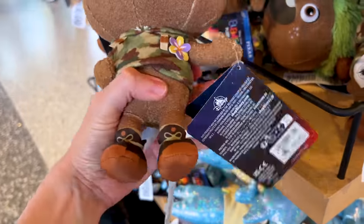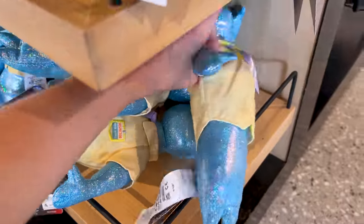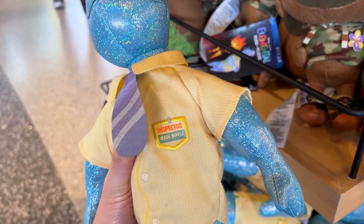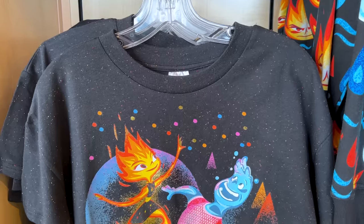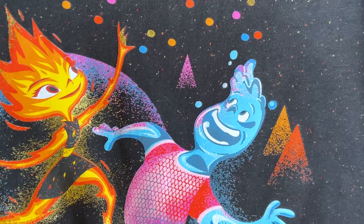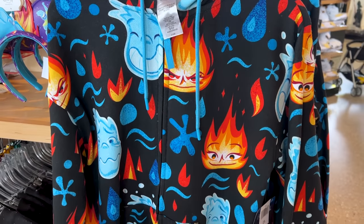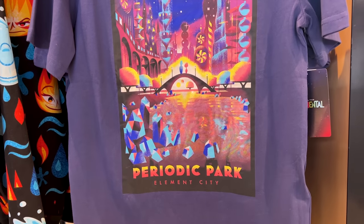Look at this one with green hair — he's wearing some camo shoes and a hoodie, $23. And the last one is also a main character, water being his element — look at him with a tie! It says 'Inspector Wade Ripple.' His eyes are embroidered on there — all of these plushes have embroidered eyes. For $40 they have an oversized cropped t-shirt with colorful specs. The names are Ember, Wade, Gail, and Claude. For $60 they have an all-over print hoodie, and another t-shirt for $40 that looks like a poster print — 'Periodic Park, Element City.'